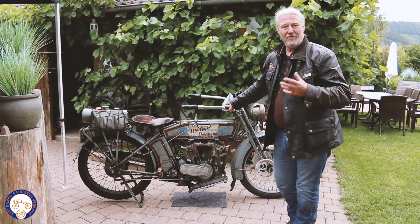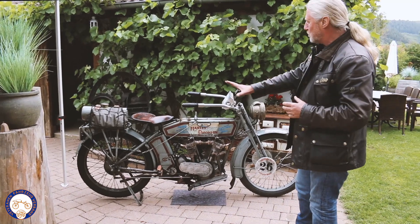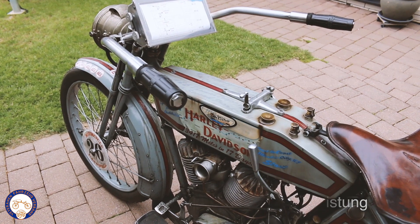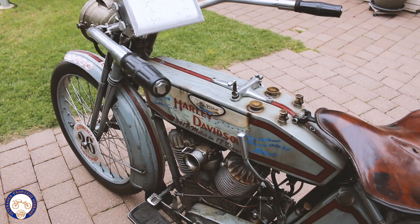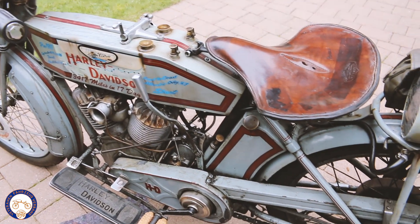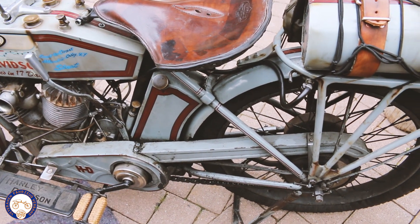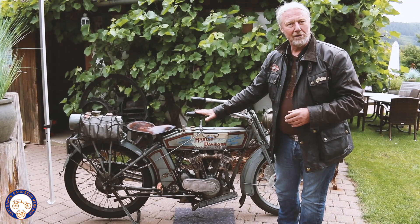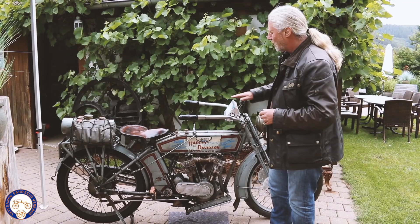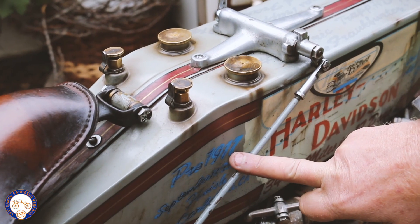Die Tortur ist natürlich für den Fahrer genauso aufwendig. Wenn man also das Motorrad hier sieht, kann man sehr gut erkennen, dass das Bauprinzip im Grunde immer noch so ist, wie es heute bei modernen Harley-Davidson-Motorrädern ist, nur natürlich in der Wirkung etwas altertümlich. Man hat hier, wie das früher üblich war, noch eine manuelle Zündverstellung. Das Gas war auf der rechten Seite. Bei Indian war das ja genau umgekehrt – da hat man das Gas auf der linken Seite und die Zündverstellung auf der rechten Seite gehabt. Dieses besondere Modell 1914 hat hier diesen Zweigang-Schaltknopf.